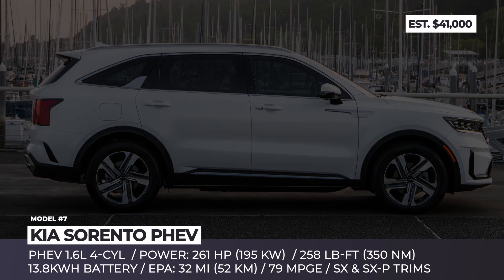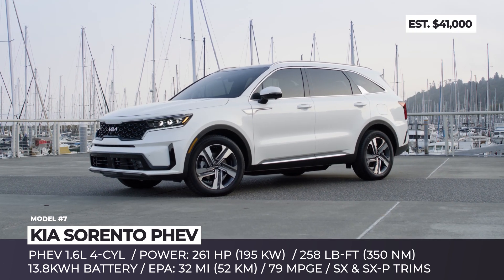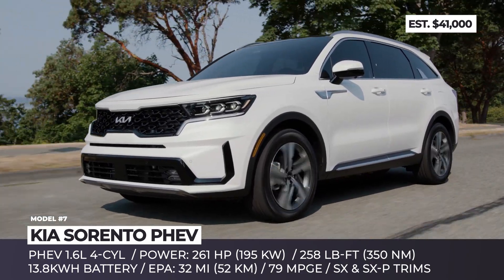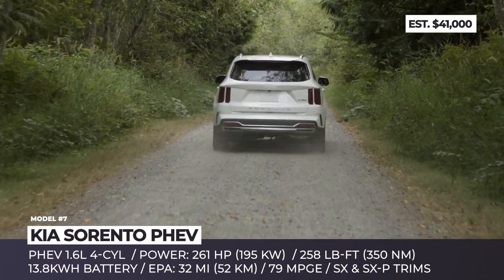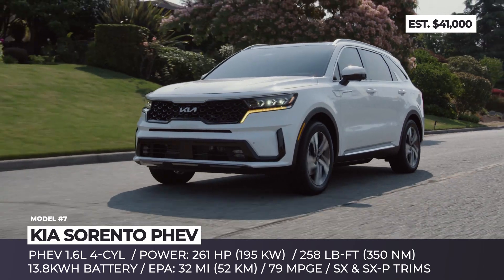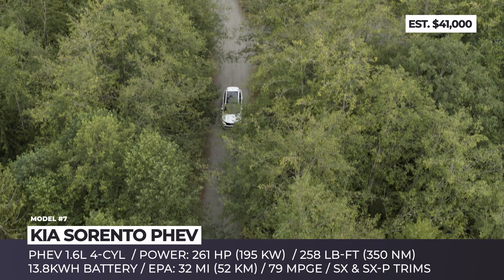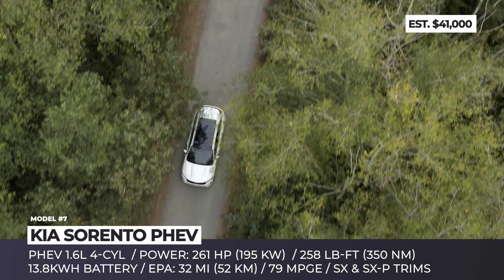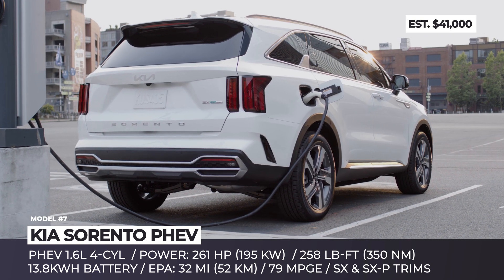Kia Sorento PHEV. In addition to pure ICE and hybrid versions, the 4th-generation Sorento introduces a new plug-in modification built around a 1.6-liter turbo engine and a single electric motor with 89 horses. Together, they produce a combined output of 261 horsepower and 258 pound-feet of torque, while the on-board 13.8-kWh battery is good for 31 electric miles. This SUV is also rated for 79 MPGe and 460 miles on a single trip. The exterior distinctions between the regular and plug-in Sorentos are minimal — it gets specific 19-inch wheels, special badging and a plug-in port at the rear panel.